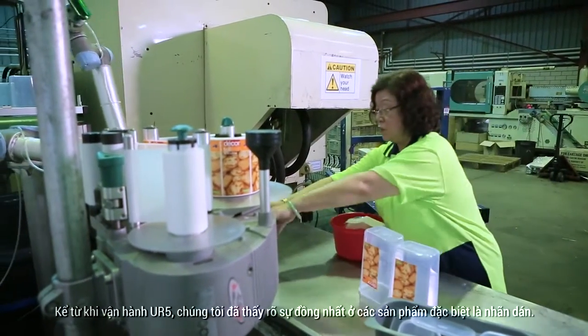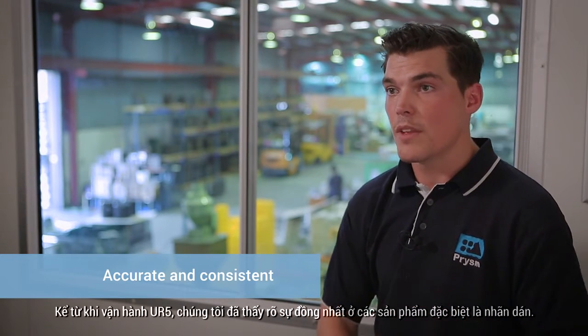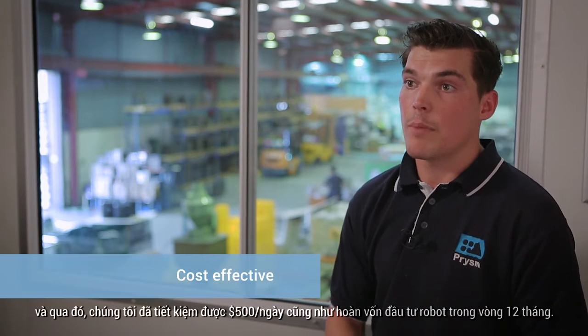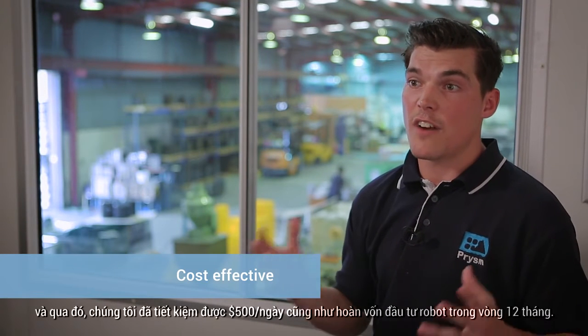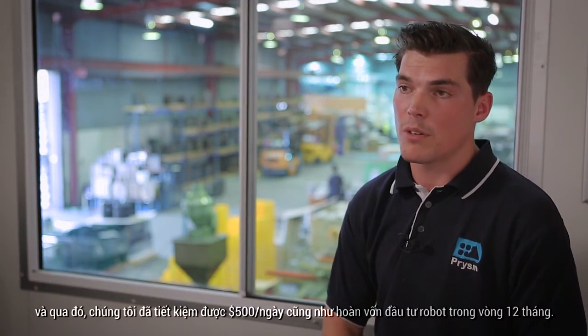Since we've implemented the UR5, we've seen better product consistency, specifically in the label. It's also freed up our operators to operate more machinery, and by doing that we're saving around about $500 a day, which has led to paying back the robot within 12 months.